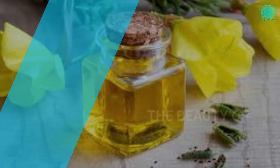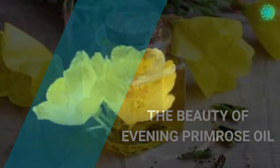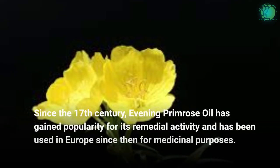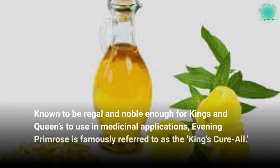The Beauty of Evening Primrose Oil. Since the 17th century, Evening Primrose Oil has gained popularity for its remedial activity and has been used in Europe since then for medicinal purposes. Known to be regal and noble enough for kings and queens to use in medicinal applications, Evening Primrose is famously referred to as the king's cure-all.